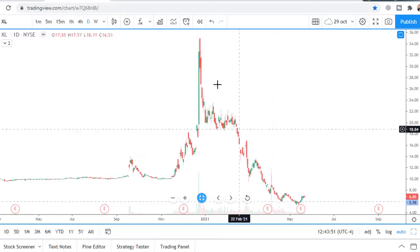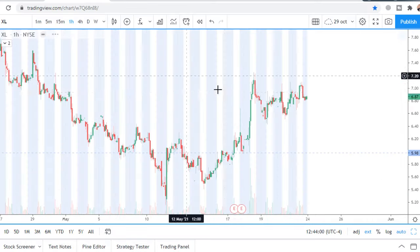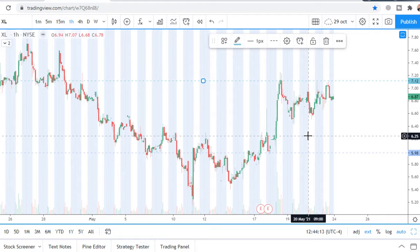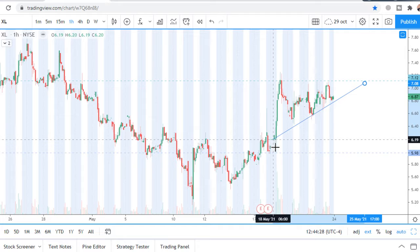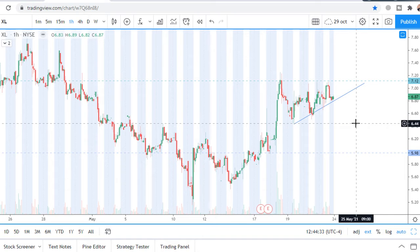Buyers could not hold the price on the first sell-off. But on this sell-off, buyers accomplished the task very well. So there is a horizontal resistance zone above $7.10. There is a triangle — price action like from the book. I like it. This is a long formation.